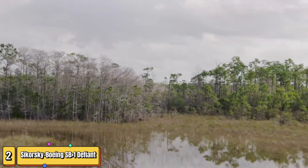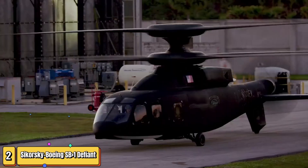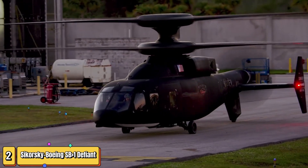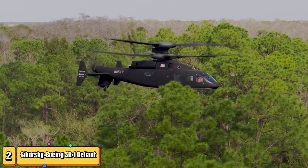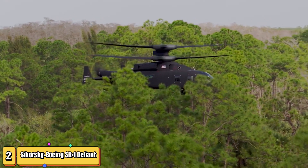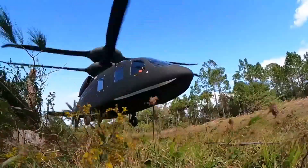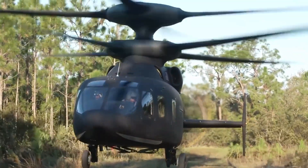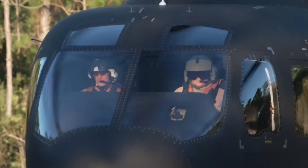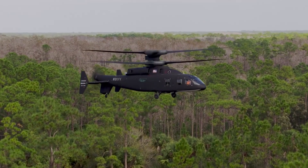I don't think people understand just how game-changing this is. Meet the SB-1 Defiant, the future of helicopters. This marvel from Sikorsky-Boeing isn't your average chopper. The SB-1 Defiant is a next-gen helicopter designed for the U.S. Army's future vertical lift FVL program. It features coaxial rotors — two rotors stacked on top of each other, spinning in opposite directions. This design boosts stability and speed.